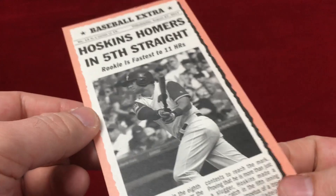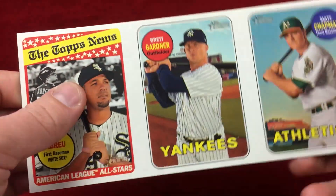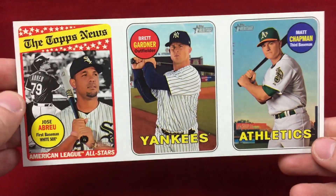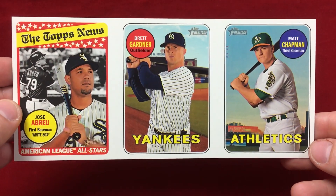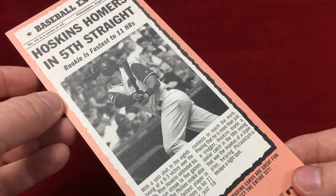First off, he sent this Rhys Hoskins from Heritage. I guess I got this during a Heritage break and he finally sent it out, so that was really nice. These are really awkwardly shaped so they're pretty cool but very hard to store.